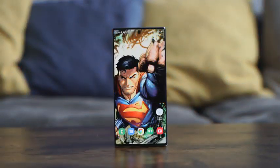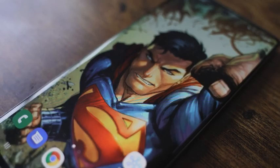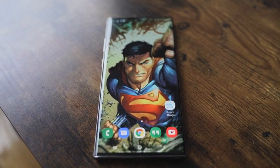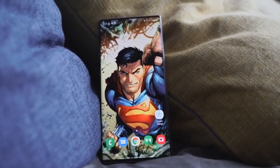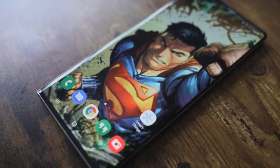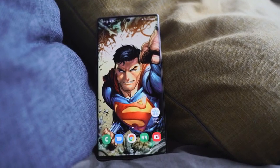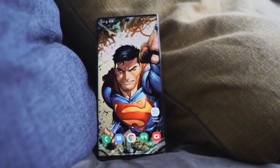Our very first wallpaper is Superman just punching through. I like this because it really stands out — I'm a big Superman fan. You can see how powerful the imagery looks, there's so much detail in this wallpaper, and the Note 10 really takes advantage of it. It doesn't hide the hole punch and it looks absolutely stunning.